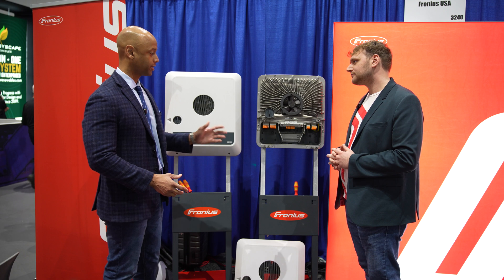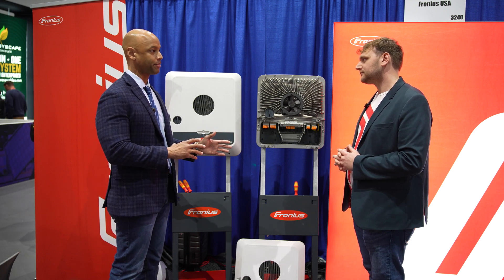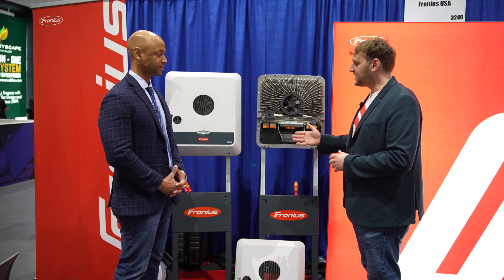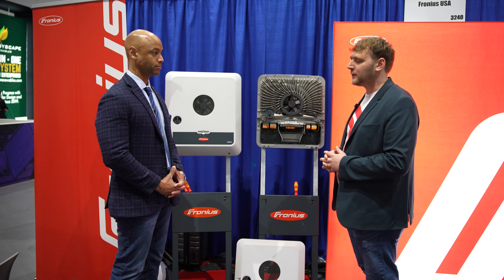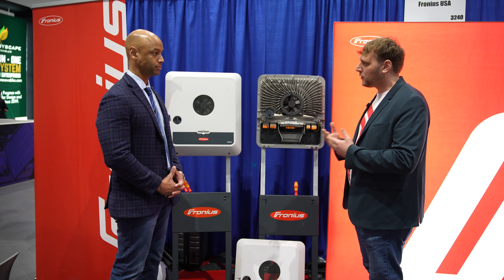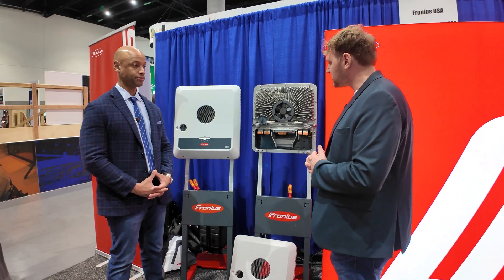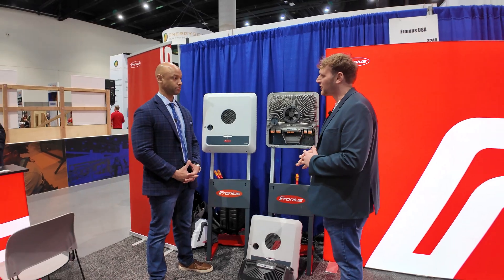In terms of off-grid operation, if the grid goes down and you have to fail over to battery backup mode, how much power can this supply into the house during a blackout? We can supply up to the nominal inverter power — so if this is a 10-kilowatt inverter, we can supply 10 kilowatts of power. With the BYD batteries we can supply up to 20 kilowatt-hours, and with that we can manage a system running at maximum capacity for between two hours to as much time as needed, depending on the loads of the home.